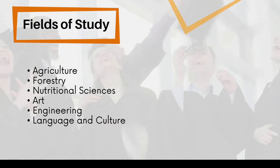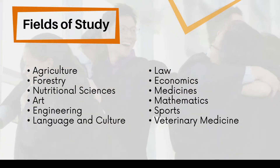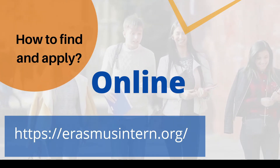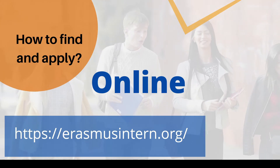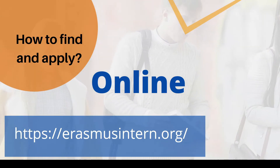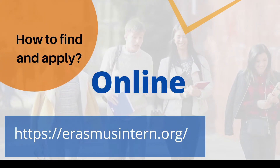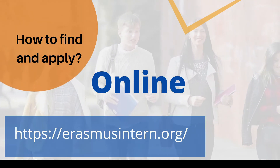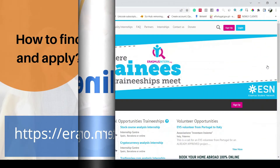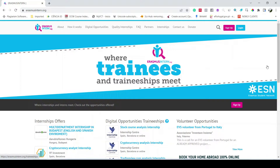Almost all fields of study are eligible for this internship program. To find and apply, I'm showing you the link that you write in your search bar — it will take you to the website erasmusintern.org. I will now take you to that website and show you how you can find a particular internship program and apply for it. When you click the link in the description of this video, you will land on the main page of erasmusintern.org, where you will find all the opportunities.